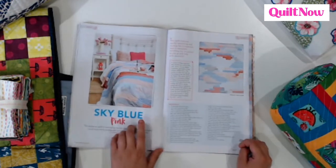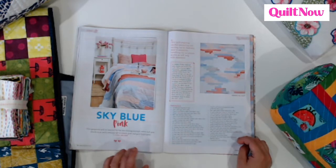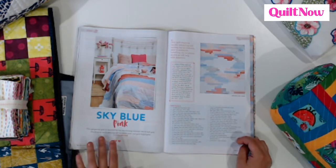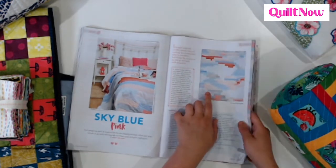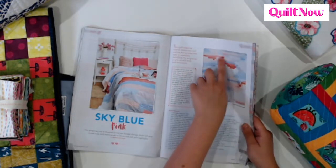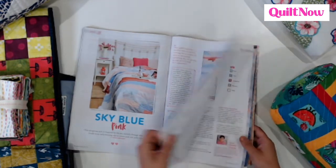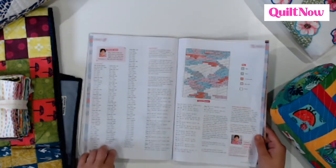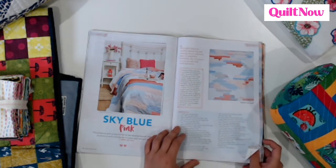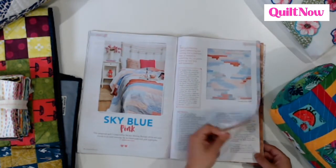One of my favourite quilts to shoot from this issue was the Sky Blue Pink quilt from Amanda Jane Ogden. This is meant to represent the lovely colours you get in the sky in the early evening in the summer. And when you turn over the page you can see the cutting instructions — they are quite long, but don't be put off by this because it's actually quite easy to assemble. Once you've got all your strips cut out it's really not too tricky.